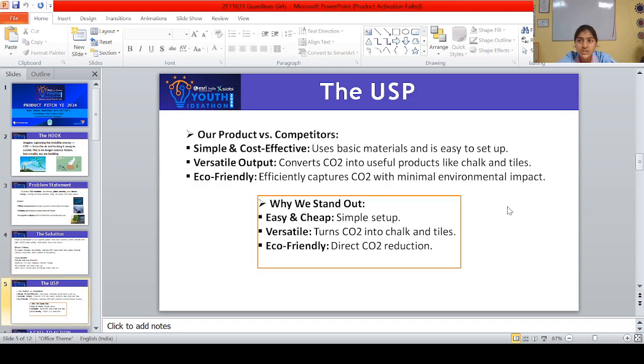Why and how is this project better than others? It is simple and cost effective, outputs are versatile, eco-friendly and efficiently captures CO2 with minimal environmental impact.